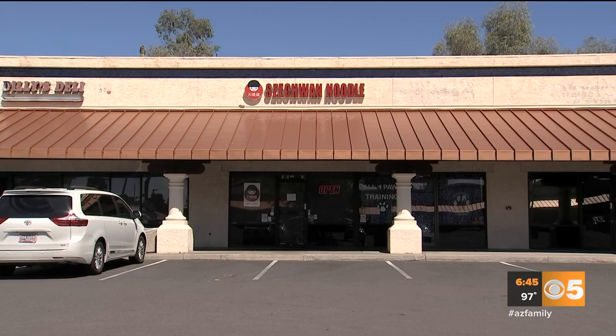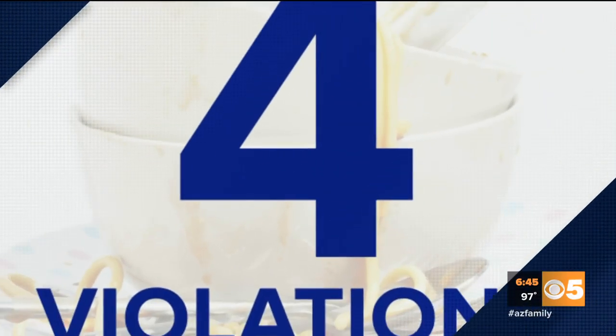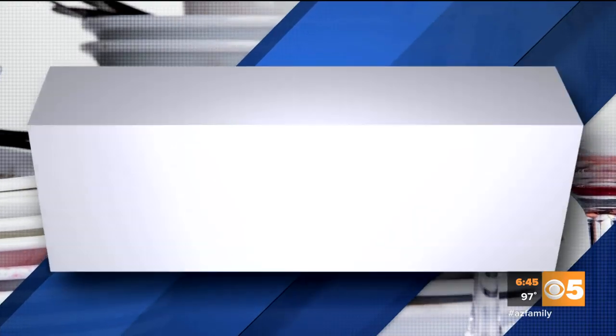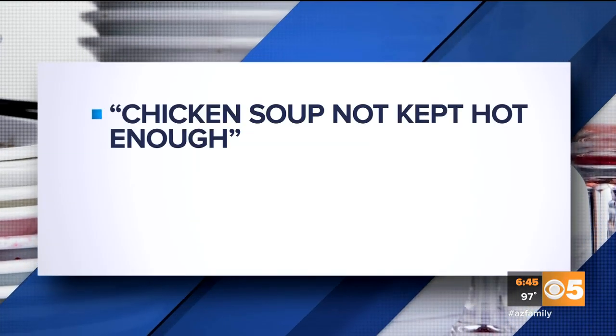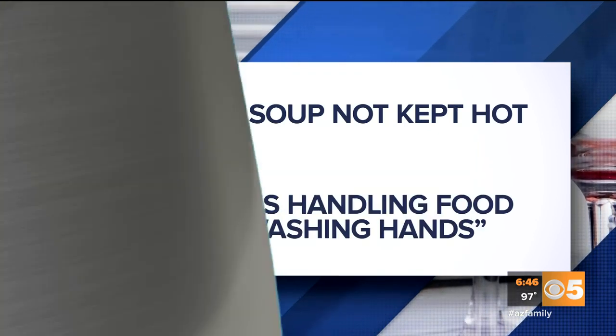Szechuan Noodle on Price Road off the 101 freeway in Tempe. Four major health code violations. The health inspector went out and found chicken soup not kept hot enough, and employees handling food without washing their hands.